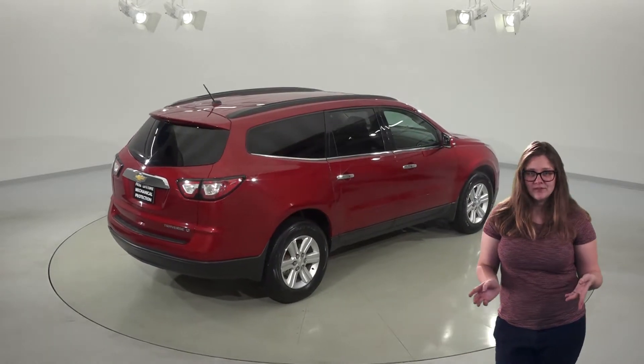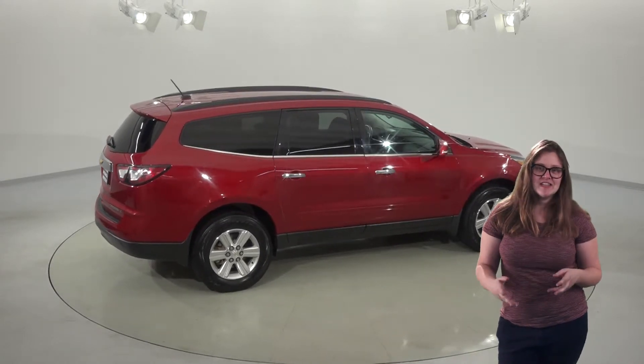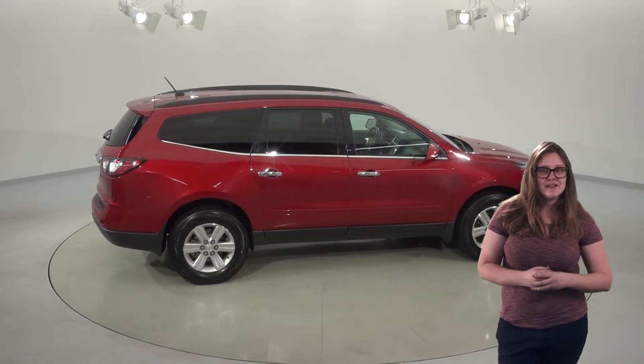According to its Carfax report, it's never been involved in an accident, so this SUV has definitely been well cared for. And we'll also throw in our free lifetime mechanical protection.